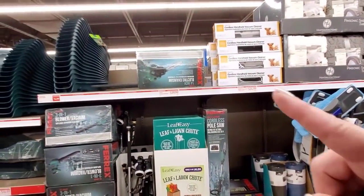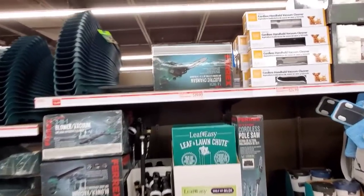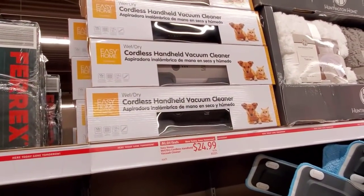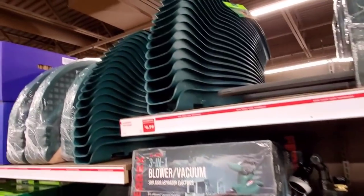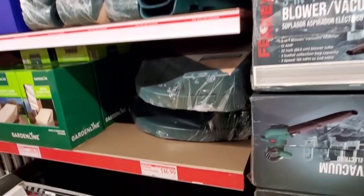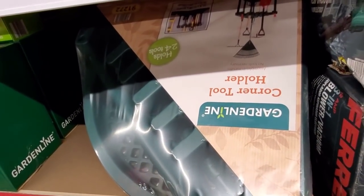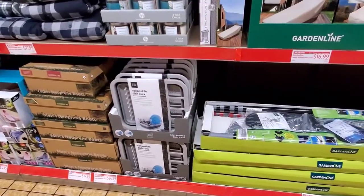They have an electric chainsaw right here for $39.99. Then they have the wet-dry cordless vacuum cleaner for $24.99. $6.99 for the leaf scoops. And $16.99 for the corner organizer — so you can put all your tools and stuff outside in it.